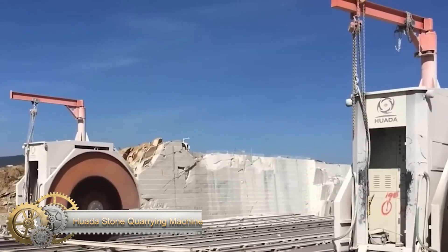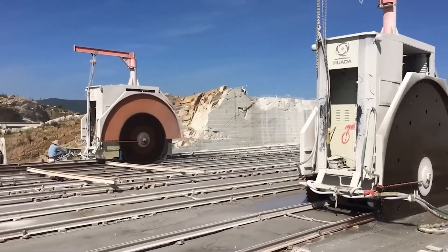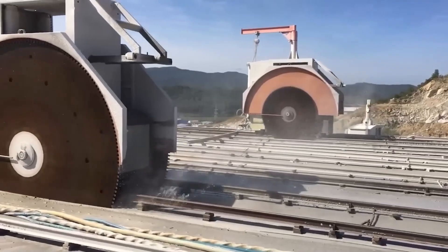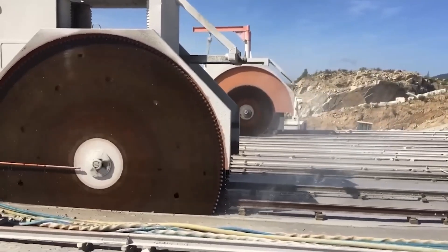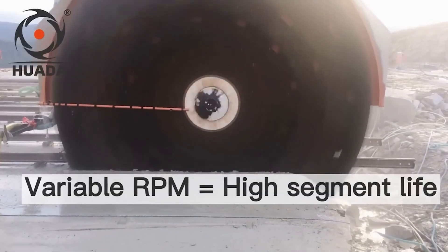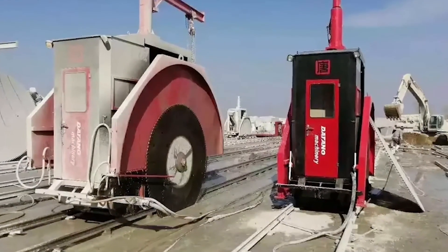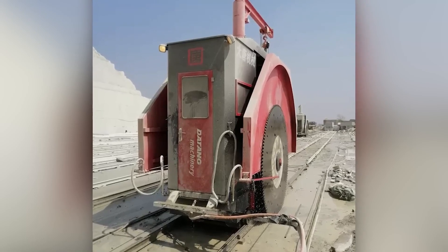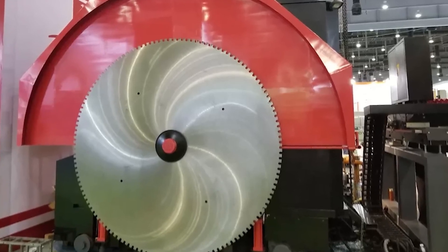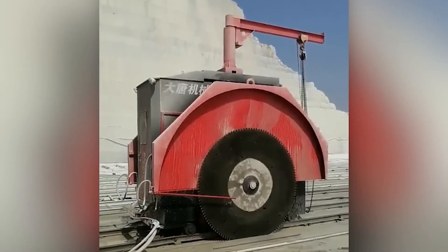This stone-cutting machine is popular in China, where the stone industry generates approximately $57 billion in income, and can also be found in countries such as India, which holds about 10% of the market. It has a cutting speed of 492 feet per day, is 61 inches thick, and requires approximately 1,320 gallons of water per hour. Made in China, the company has showrooms in Turkey, India, and the United States, and the machine costs around $22,000.